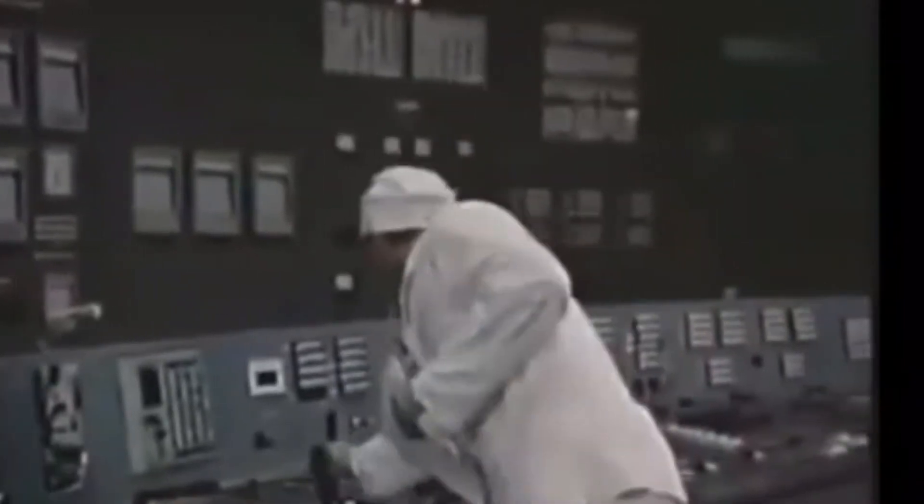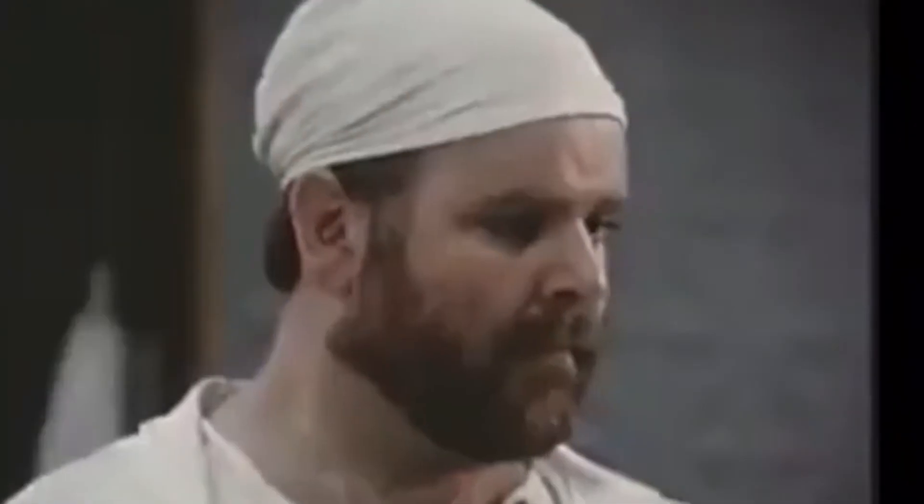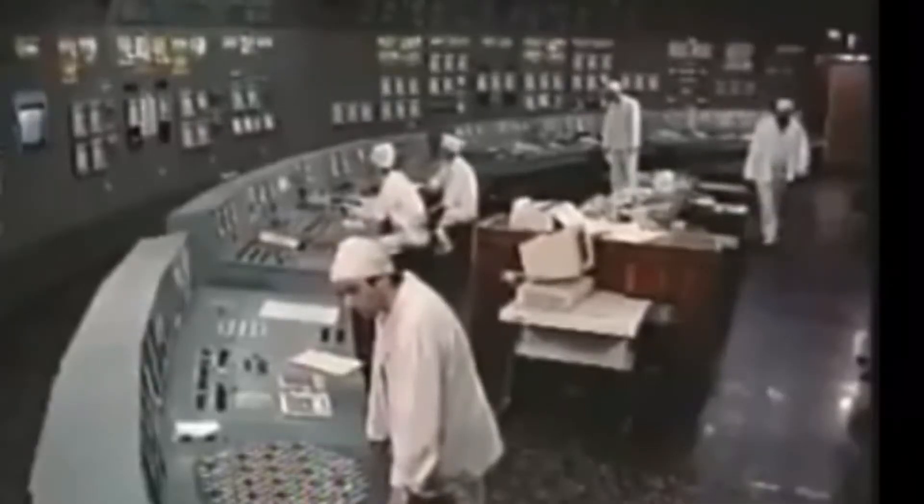April 25, 1986, 2 p.m. Reactor number 4's emergency core cooling system is disabled to keep it from interfering with the test. Though this doesn't cause the accident, it worsens the impact. At around the same time, the test and shutdown are temporarily delayed to accommodate the region's power needs.